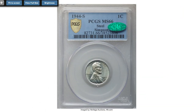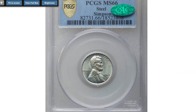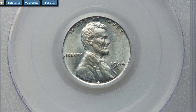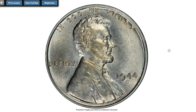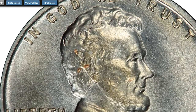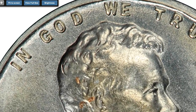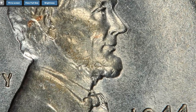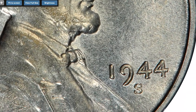Here is a 1944-S zinc-coated steel cent, a mint mistake, graded MS-66 — the highest graded 1944 steel cent from any mint. This 1944-S penny was intended to be struck on a copper planchet. It is a wrong metal error apparently created via the same mechanism as the 1943 copper cents, when a smattering of leftover blank planchets from the previous year remained in the mint's feed tubes or hoppers.